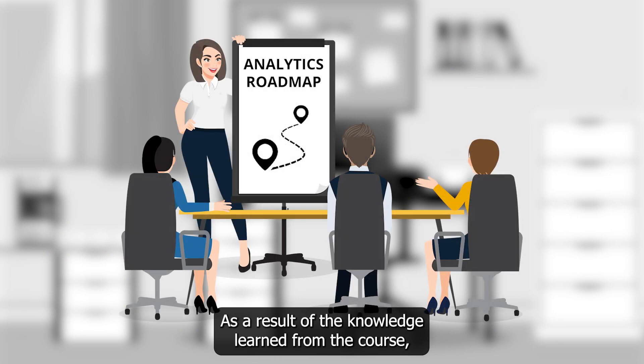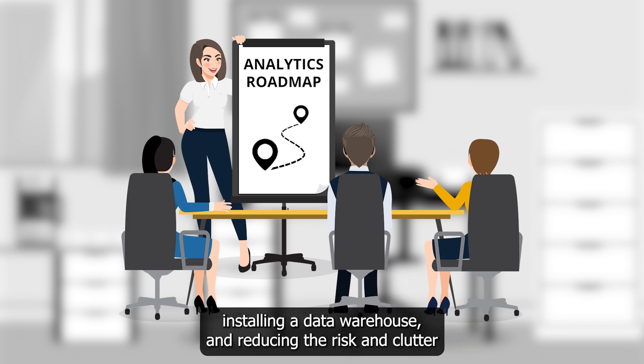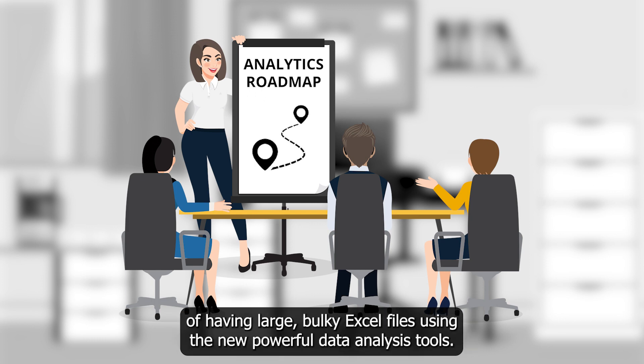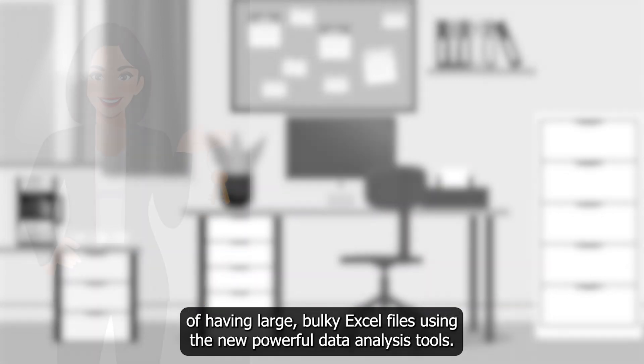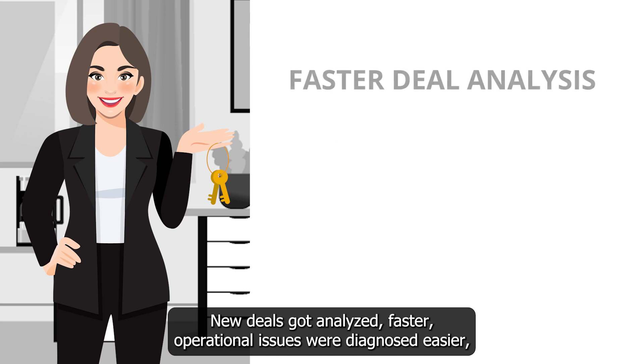As a result of the knowledge learned from the course, Amy got the buy-in needed for using data visualization tools, installing a data warehouse, and reducing the risk and clutter of having large, bulky Excel files. Using the new powerful data analysis tools, new deals got analyzed faster.